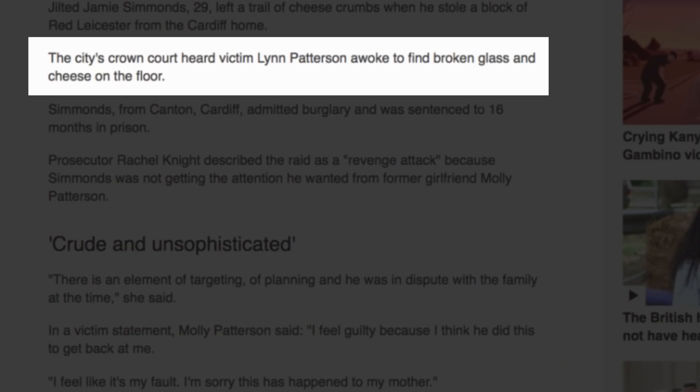I'm going to show her — I'm going to go and nick a bit of cheese. It's 16 months for that. People do worse crimes. You may have taken some Wensleydale as well. Cardiff Crown Court heard victim Lynn Patterson awoke to find broken glass and cheese on the floor.